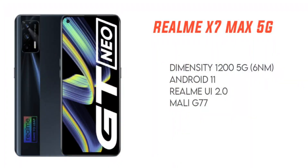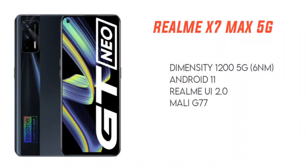The Realme X7 Max features the Dimensity 1200 5G processor. This is a 6 nanometer technology built into the processor. The Dimensity 1200 5G processor is equal to the Qualcomm Snapdragon 875 processor in performance. The user interface is Realme UI 2.0 and it has a Mali G77 GPU.